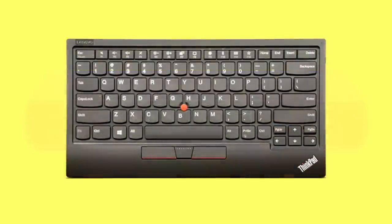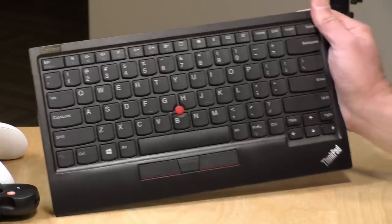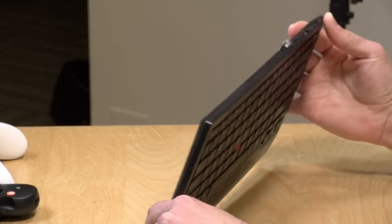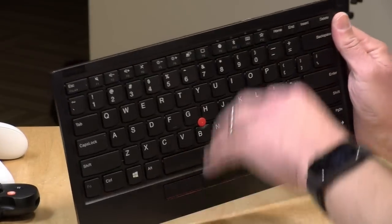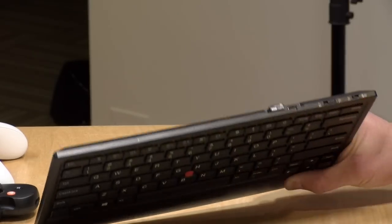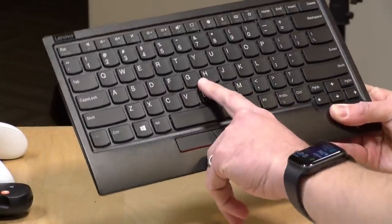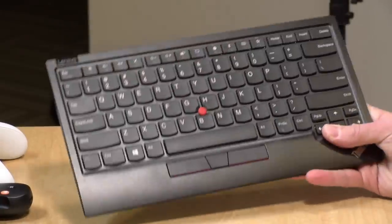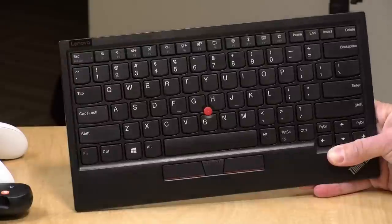Next up is the Lenovo TrackPoint 2 keyboard — I've got it right here. This has become one of the staple devices I use on the channel for testing. It's had almost 50,000 views on the full review over the last year. It connects to your computer via Bluetooth or its USB dongle. It is wireless and rechargeable, and it's got that familiar Lenovo keyboard and TrackPoint on board — a really nice compact keyboard. My only gripe is that it doesn't have backlit keys, but beyond that it's something I use just about every day. In full disclosure, Lenovo sent this to the channel free of charge to review.